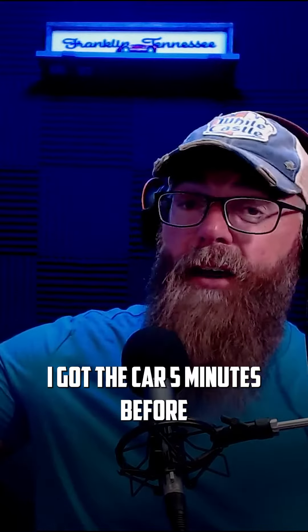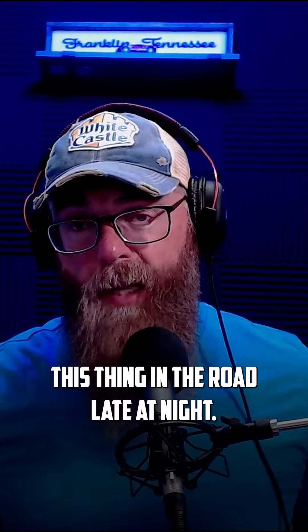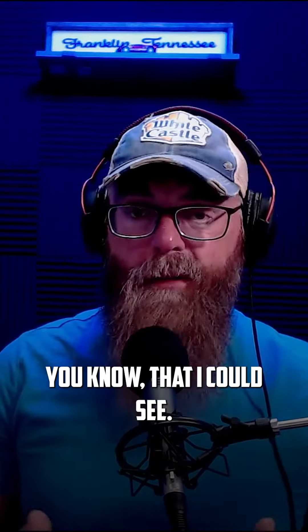Thunk, thunk — it goes underneath. I'm like, God, I literally just got the car five minutes before, and I hit this thing in the road late at night. I get out — nothing that I could see anyway.